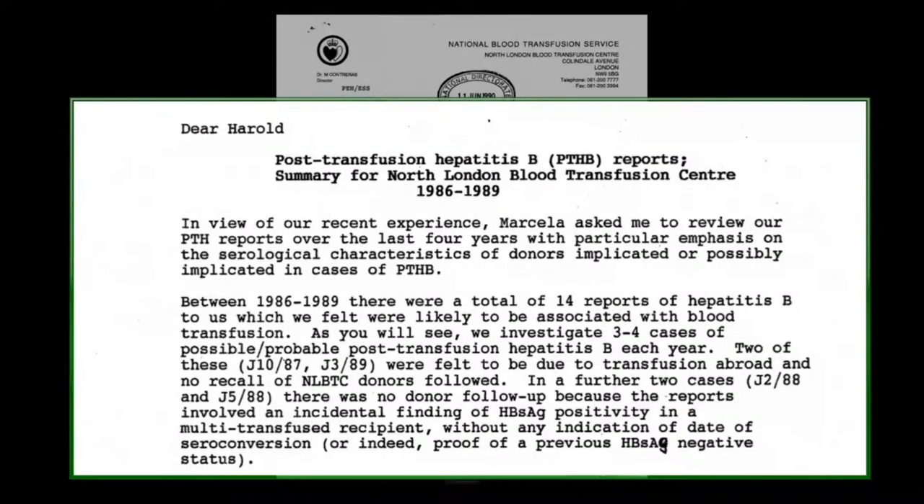I know we did it for that one, and I'm quite certain we would have done for others, but I can't guarantee that we would have looked at past donations. I want to look with you at three documents from 1990 on the issue of investigation of post-transfusion hepatitis.